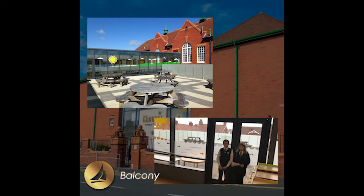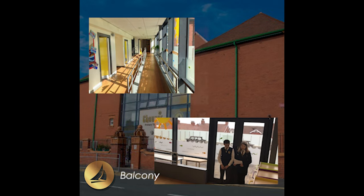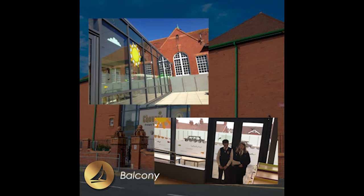Along the long corridor you will find our outdoor area. We love to come out here, especially in the summer, to enjoy learning in the fresh air.